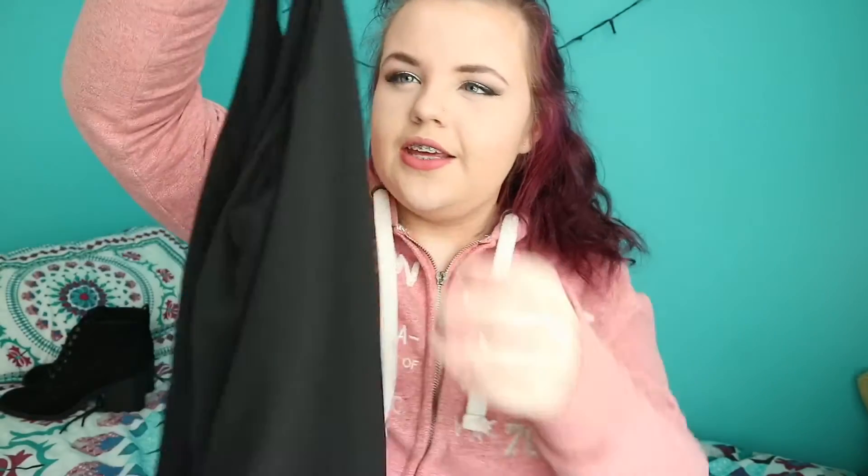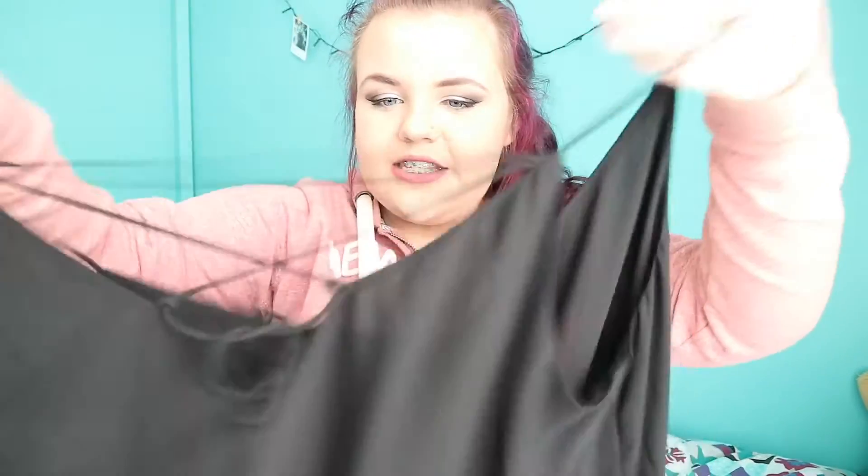The next thing I got from New Look was this top. It's kind of like the other one from Penny's — just flowy and nice. It has little straps and on the back it laces up. It's very low cut at the back and the front. It's plain black and was 15 euro. I feel like it will go really nice with the boots.